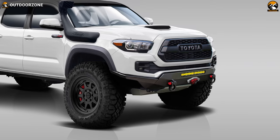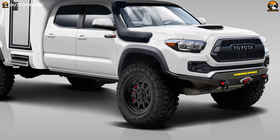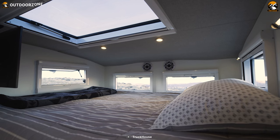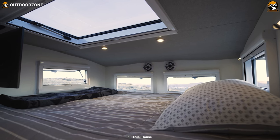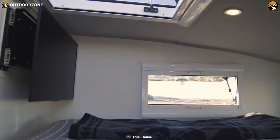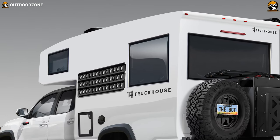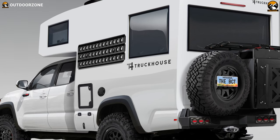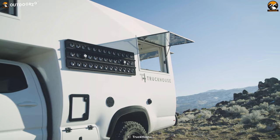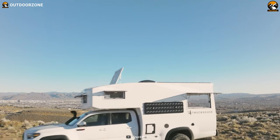The chassis is based on the Toyota Tacoma, a renowned platform for its durability and off-road capabilities. Inside, you'll find dimmable LED housing lights creating a cozy and adaptable living space, while the power management system and lithium battery bank ensure reliable and efficient power supply even in remote locations. With a whopping 540 amp-hours of battery capacity, your electrical needs will be met throughout your expedition.